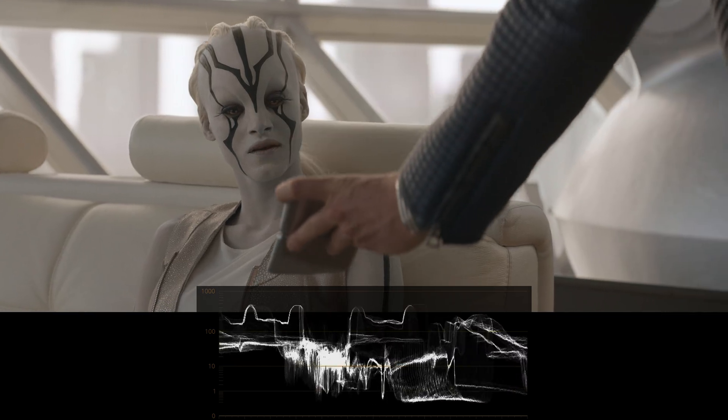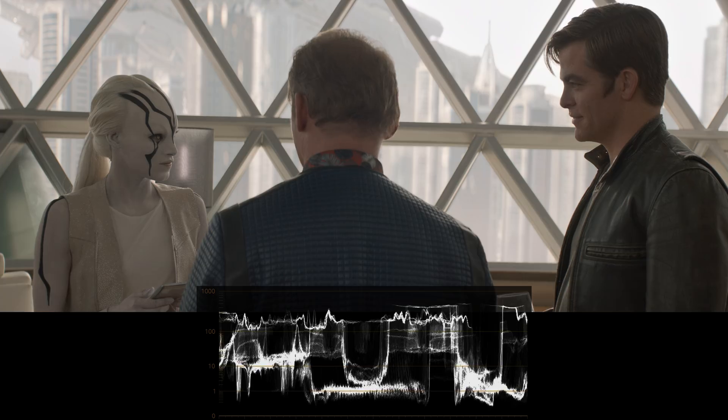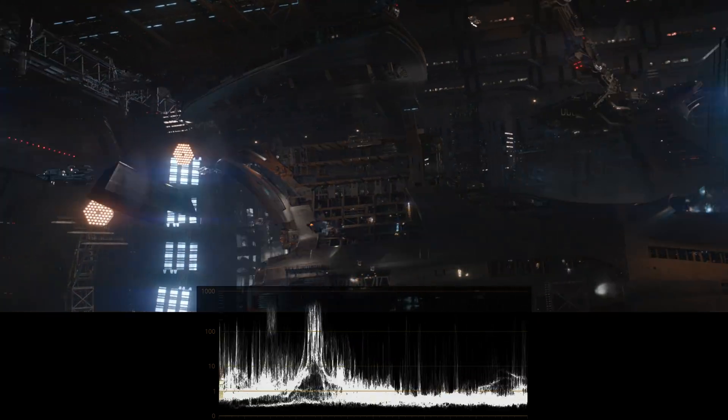I hope you've enjoyed our first HDR analysis. Please let us know in the comments if you'd like us to work on more such reviews. Also, please check out the articles we link to in the description, as they help answer a lot of questions about HDR in general.